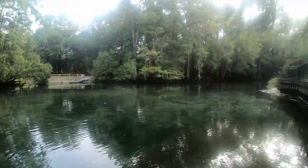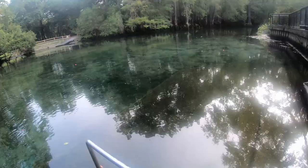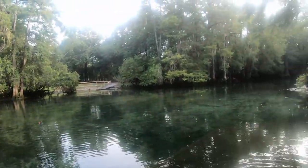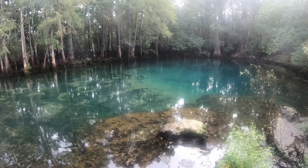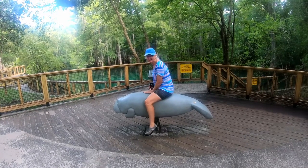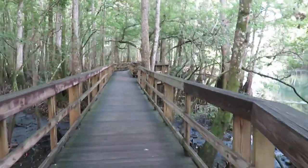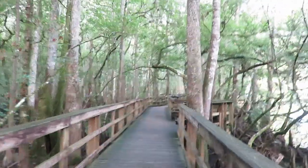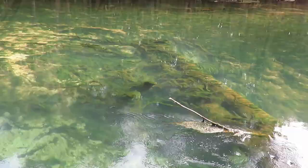Here are Manatee Springs. This is the spring — it actually comes in around that corner there. It's pretty nice. The water feels good, probably 72 degrees. We'll see if I'm brave enough to put the GoPro in the water for the first time. There's the spring itself. Nice boardwalk path out to the Suwannee River. It's very nice in here — definitely wet, green, and swampy.